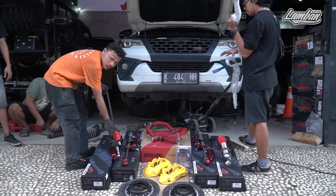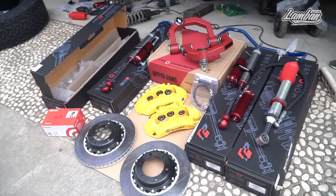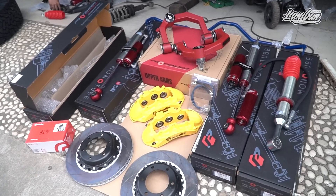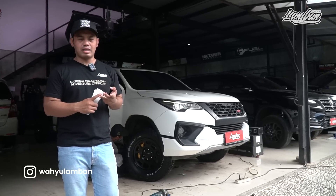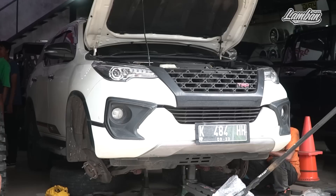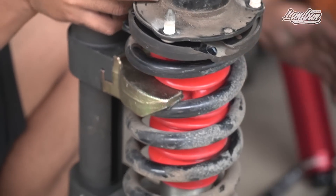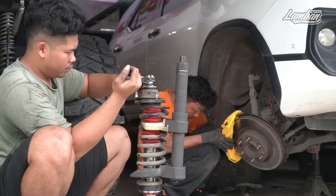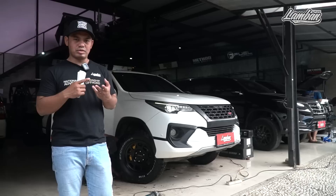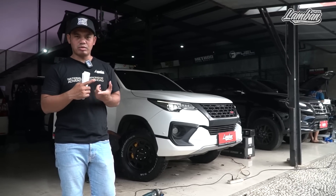The new Fortuner's problem is the suspension - too wobbly and too stiff at the same time. The brakes also vibrate badly under hard braking. The goal is to upgrade the suspension to be softer but not more wobbly, and improve the brakes. If we want it to look good, we can also add new wheels, depending on the owner's needs.